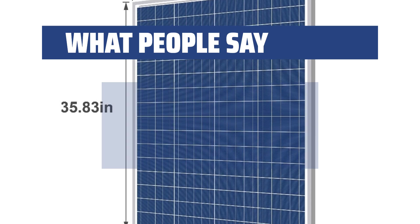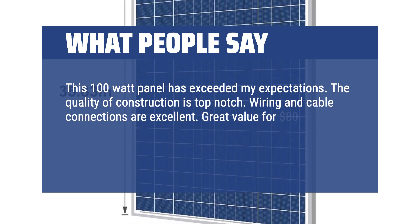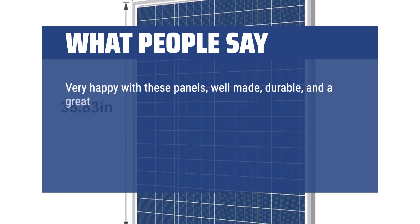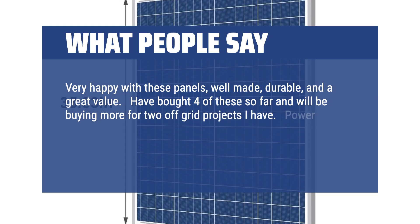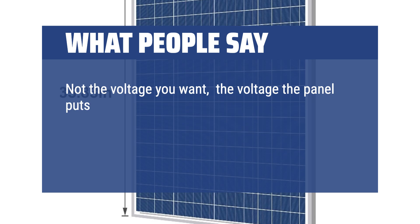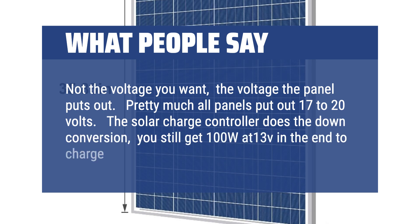What people say: This 100W panel has exceeded my expectations. The quality of construction is top-notch. Wiring and cable connections are excellent. Great value for $80. Very happy with these panels — well-made, durable, and a great value. Have bought 4 of these so far and will be buying more for two off-grid projects. Power output is as expected. Wattage is voltage times current — not the voltage you want, but the voltage the panel puts out. Pretty much all panels put out 17 to 20 volts. The solar charge controller does the down conversion; you still get 100W at 13V in the end to charge your batteries.